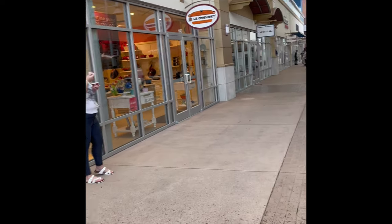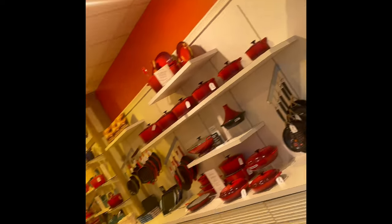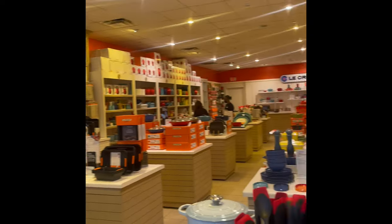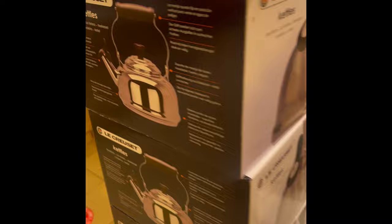Hi everyone! We went to the Lake Russet outlets yesterday and I recorded this — it's so beautiful. I wanted to take everything home but I just took a quick video to show you guys.